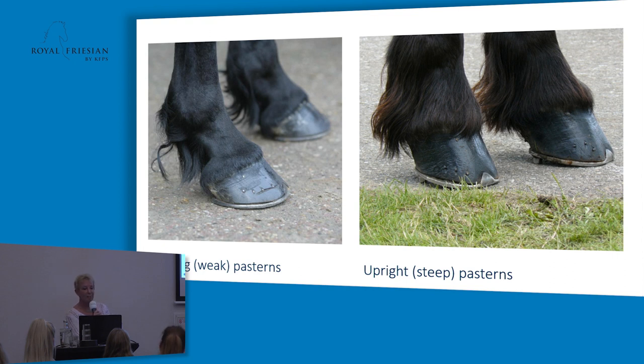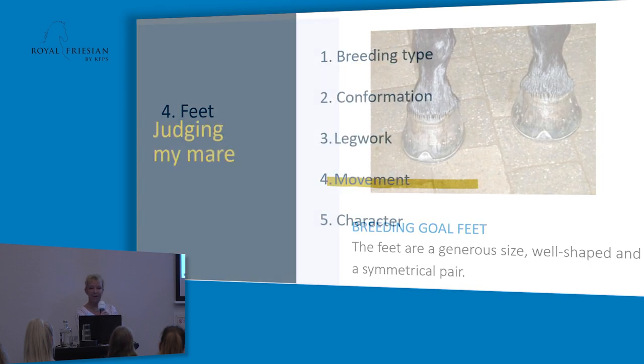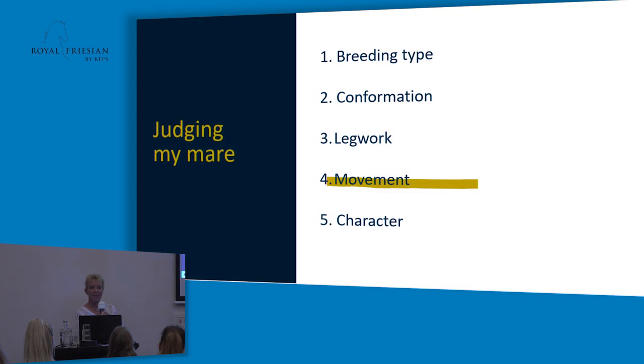We don't like to see the pasterns too weak, and also not too straight. The feet are very important for the horse — we would like to see all feet equal, with a good size and well shaped. Often your farrier can help with that. Very important during judging the Frisian horse is, of course, the movement.